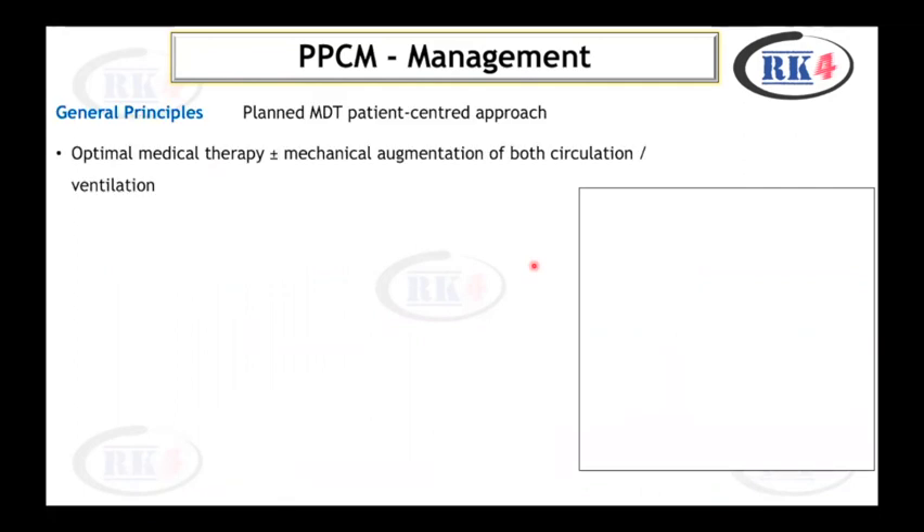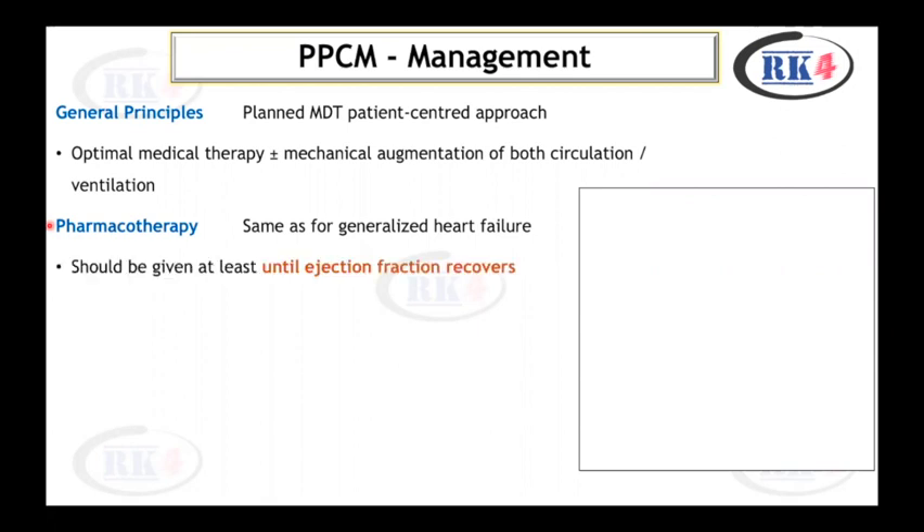Management of peripartum cardiomyopathy should follow general principles: planned care managed by a multidisciplinary team with a patient-centered approach, and optimal medical therapy with or without mechanical augmentation of circulation and ventilation. Pharmacotherapy is the same as for generalized heart failure and should be given at least until ejection fraction recovers. If anticoagulation is started, it must be continued for 6 to 8 months postpartum.